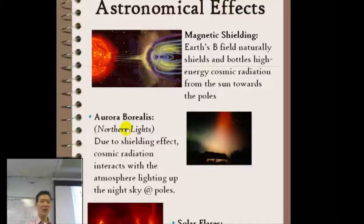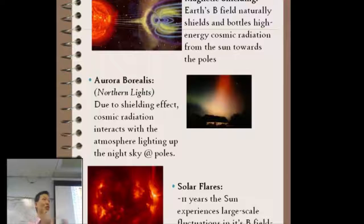Because the radiation gets pushed to the north and south poles of the Earth, you get what's called the aurora borealis, or the northern lights, which looks like rippling sheets of purple, greens, reds, and oranges high in the sky at night. You can only see this as you go far north or far south.